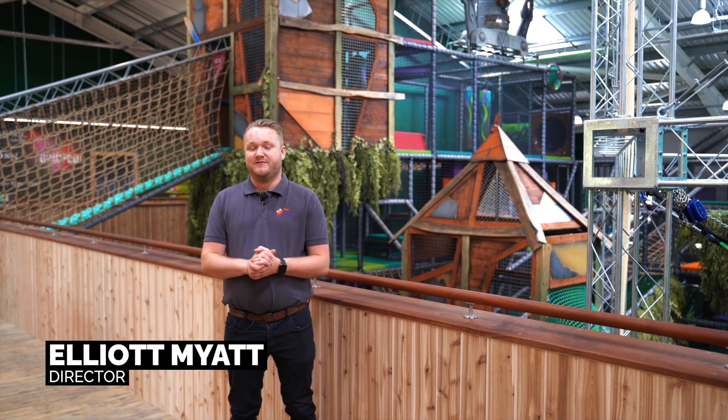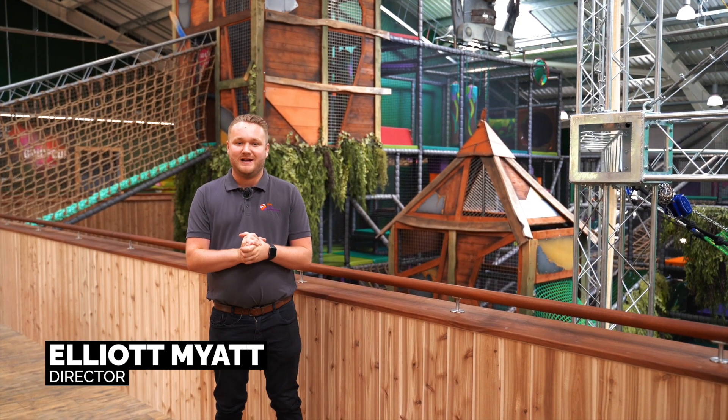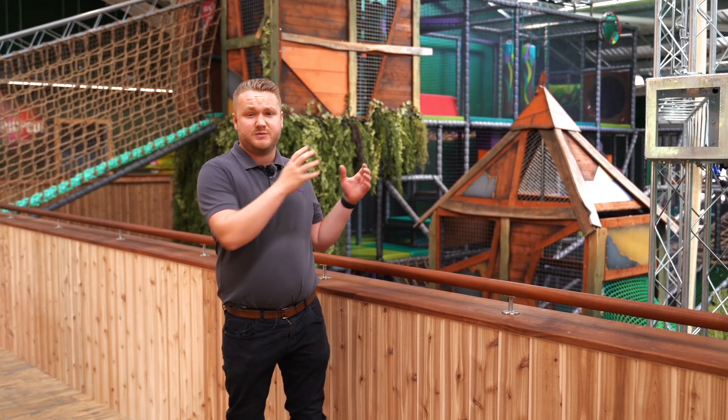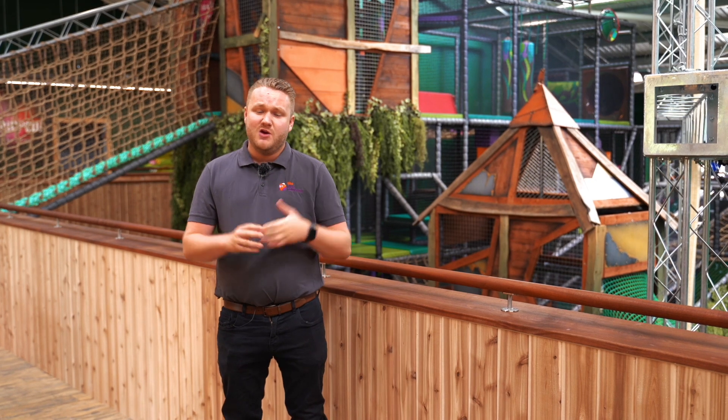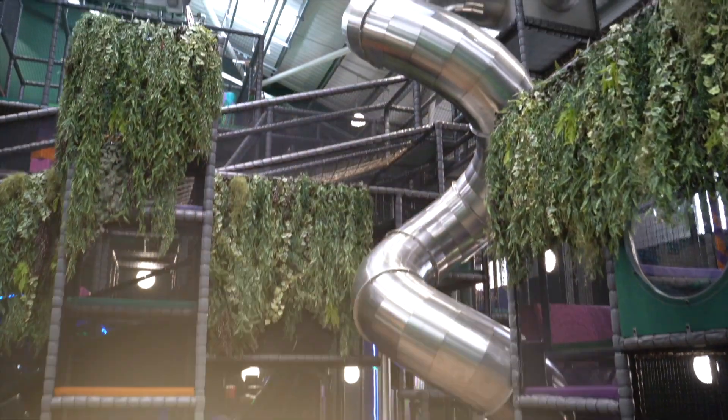Hi guys, we are here at Hobbledown Heath at a brand new farm park where we have just created a truly bespoke soft play. Richard and Nick approached us just over six months ago to join them on the journey of creating a truly bespoke soft play for their farm park. We sat down, we mind mapped, we came up with a vision with them of what they actually wanted, and this is the end result.